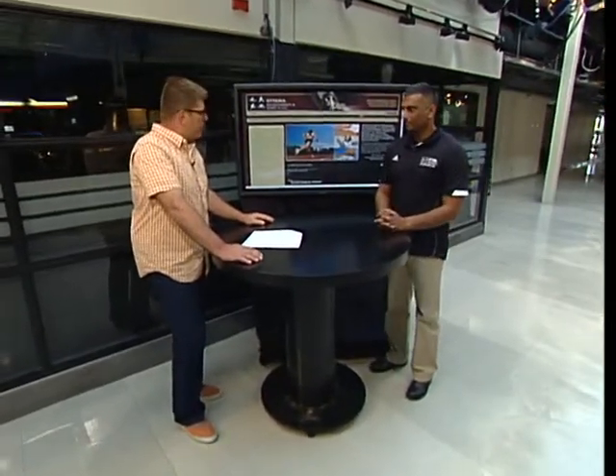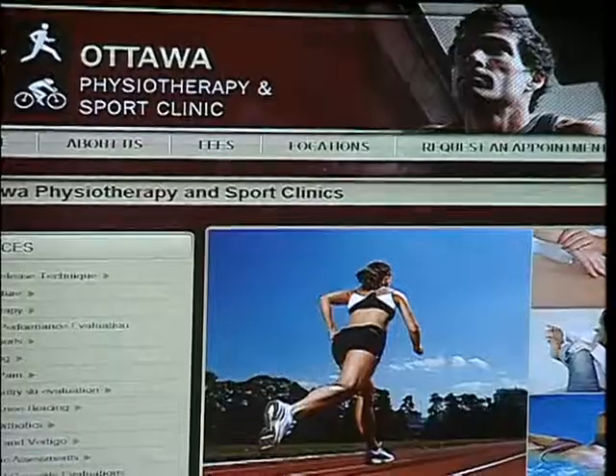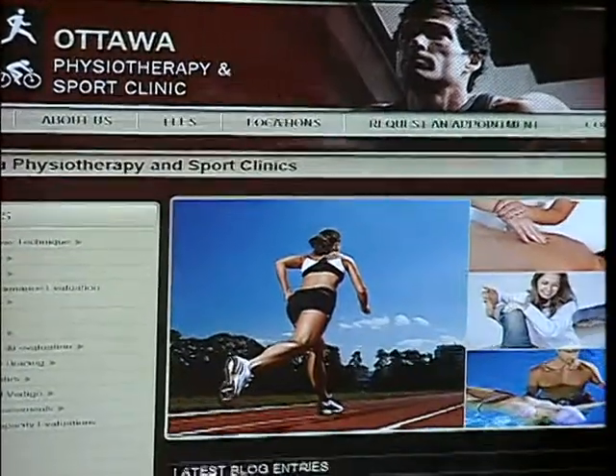Welcome back to Ask the Expert. Matthew is here. He has three different locations of Ottawa Physiotherapy and Sport Clinic. There's the website right there. You've got one in Barrhaven, Westboro and in Orleans. Where do you do your thing, or do you travel around all of them? I'm kind of in all three of them. I'm usually at the Orleans.